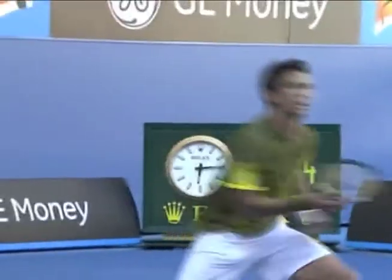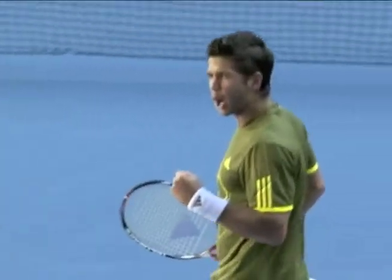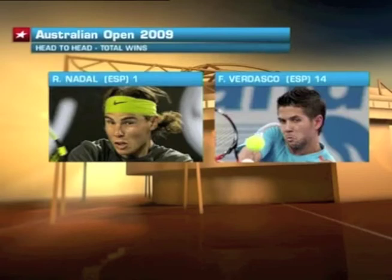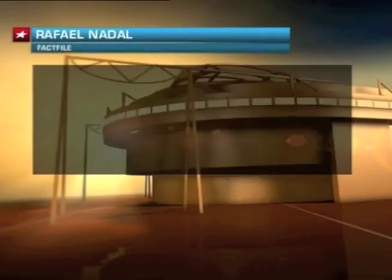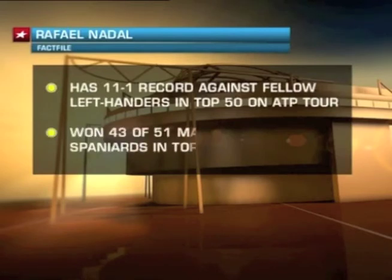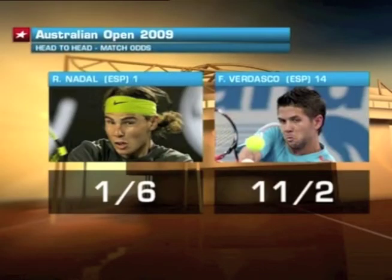Vadasco is obviously riding the crest of a wave as far as his confidence is concerned after helping Spain win the Davis Cup last season. But the downside is his opponent today will surely prove a formidable one. Nadal's won all six of their previous meetings, and his record against left-handers in general is outstanding, having won 11 of the 12 matches he's played against them on the ATP Tour. And he's also won 84% of the matches he's played against fellow Spaniards currently ranked inside the top 100.